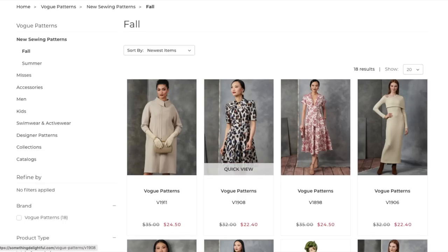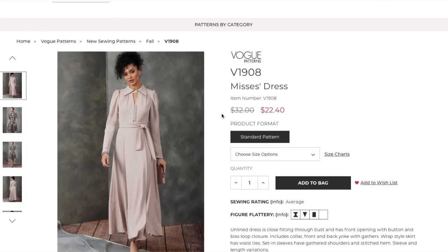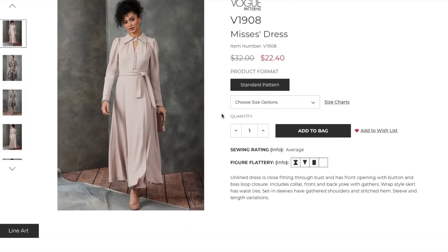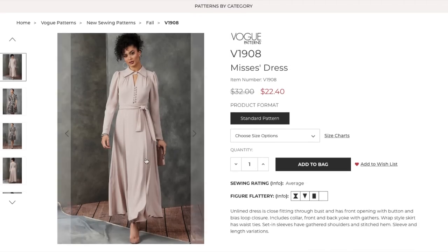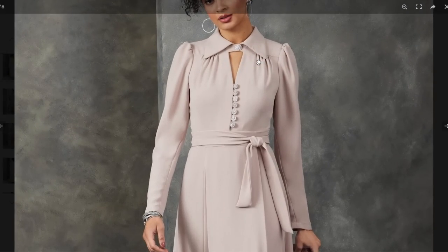Next up we have this little dress. This is an in-house design by Carlos at Vogue Patterns. Unlined dress, close fitting through the bust, has a front opening with button and bias loop closure. Includes a collar, front and back yoke with gathers, wrap-style skirt with waist ties, set-in sleeves with gathered shoulders and stitched hem, and sleeve and length variations. Definitely a nod to another decade. They used fully rhinestone buttons here, going for something more elegant. There's a second version in a more casual fabric.